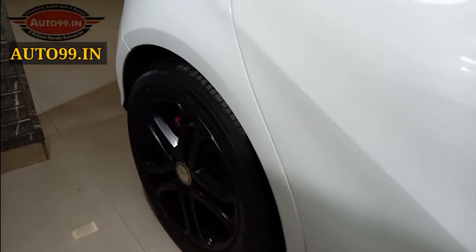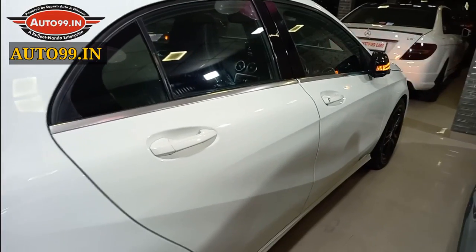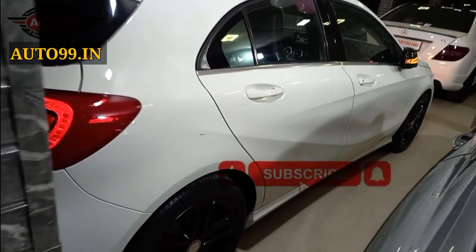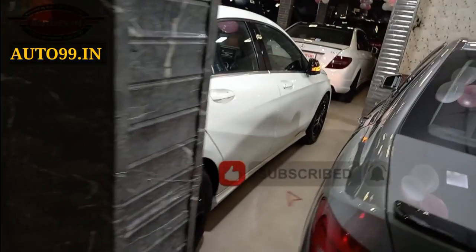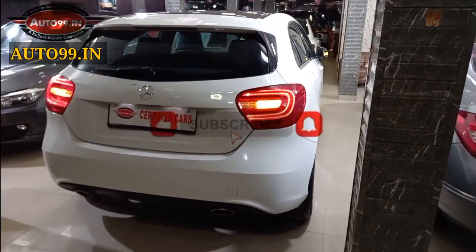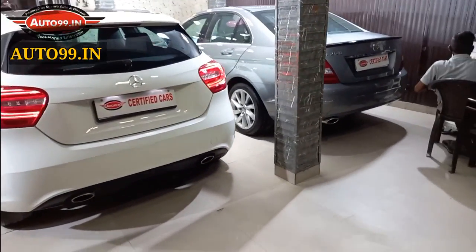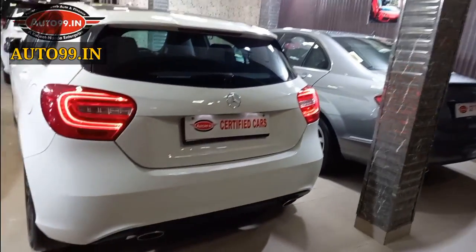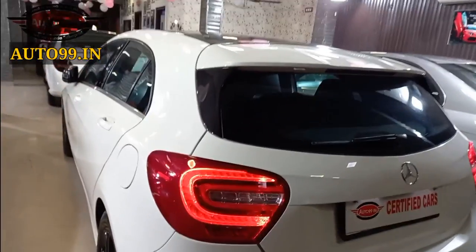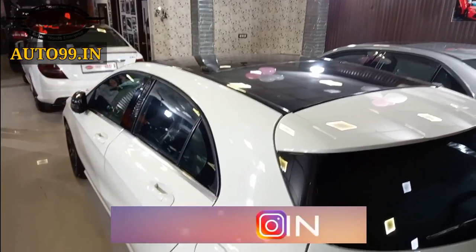White color with black interior. This car has a Delhi registration number. If you haven't subscribed yet, please subscribe, like, and share — everyone has a lot of motivation from your support, and that's how you support and motivate us to bring better deals and offers. You can also follow us on Instagram — there will be a link in the description.